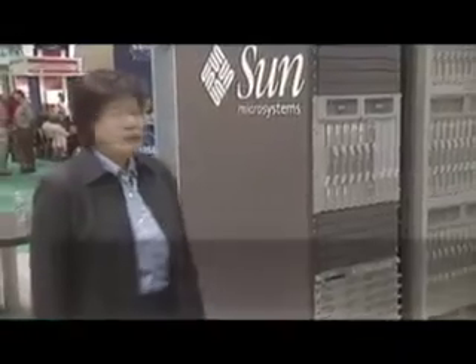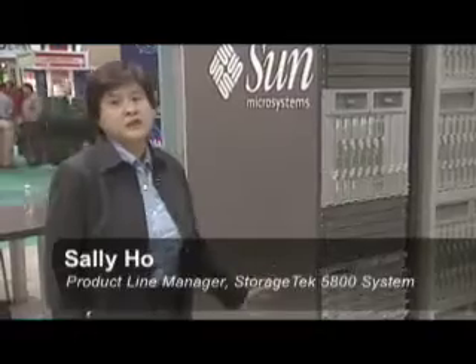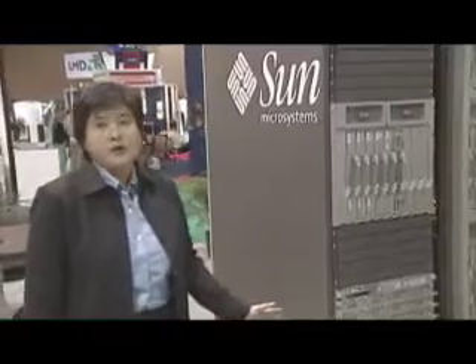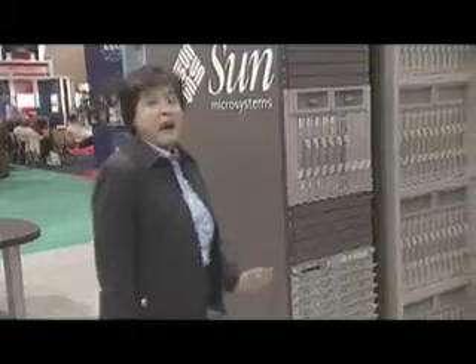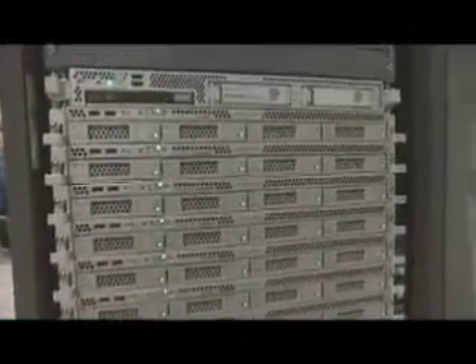I'm going to talk to you about the Sun StorageTag 5800 system. The 5800 system is a new category of storage server designed specifically for fixed content. The system is designed to archive massive amounts of eScience data sets. The system is extremely reliable with over a million years of mean time to data loss. The system also has a modular and scalable architecture.